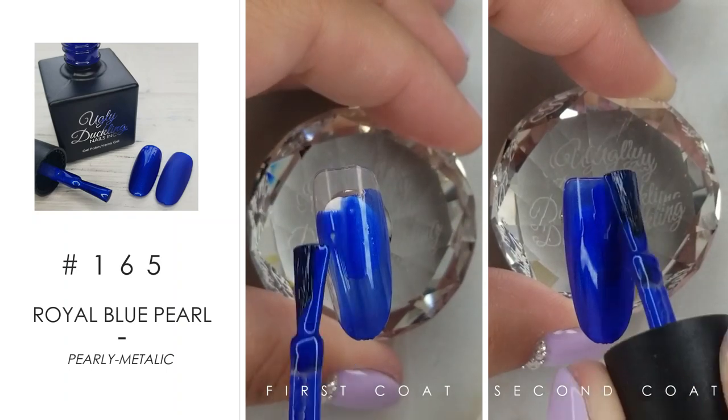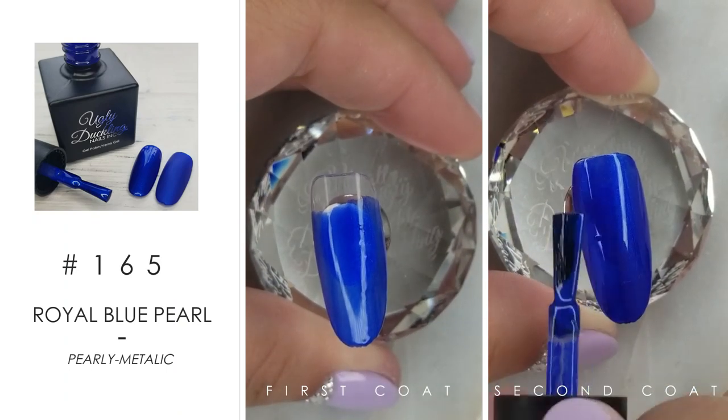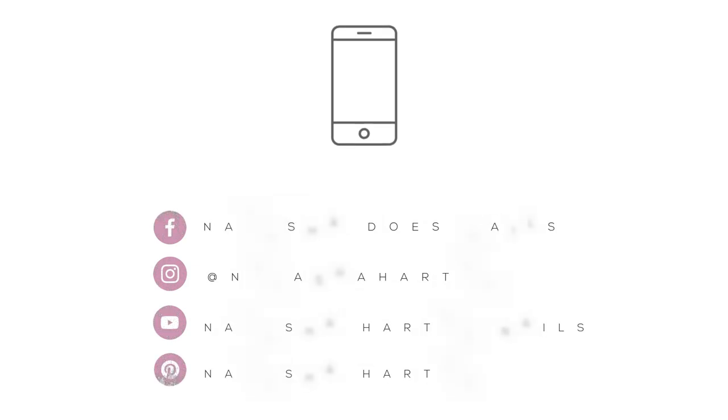And last but not least, we've got this beautiful royal blue pearl shade — it's almost got a pearly metallic finish. Great for fall, great for winter, great for any time really. Hey, let's be social — find me on my social media pages below!